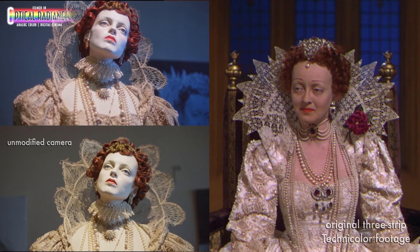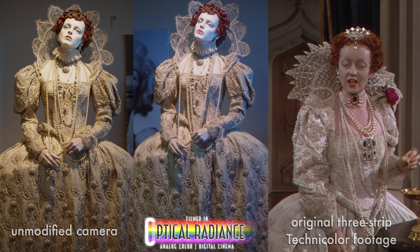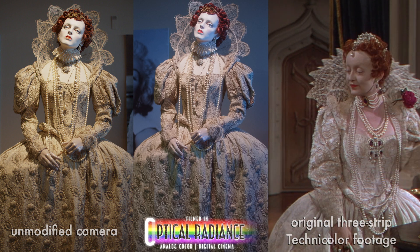Likewise, optical radiance was able to pick up the cool shadows on the wall, adding depth and focus to the dress, where the unmodified camera was unable to pick up these differences, giving a flatter, brownish image.